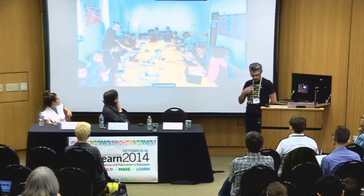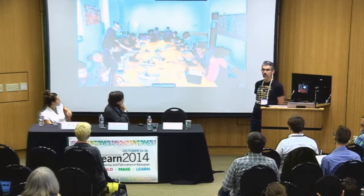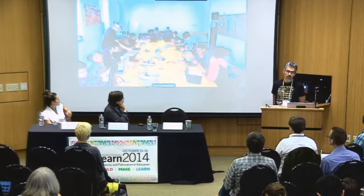Here you can see a picture of me and my teaching assistant working with a group of students at the Hyde Park Arts Center, which is a neighborhood in Chicago. We're also a pedagogy and curriculum incubator.